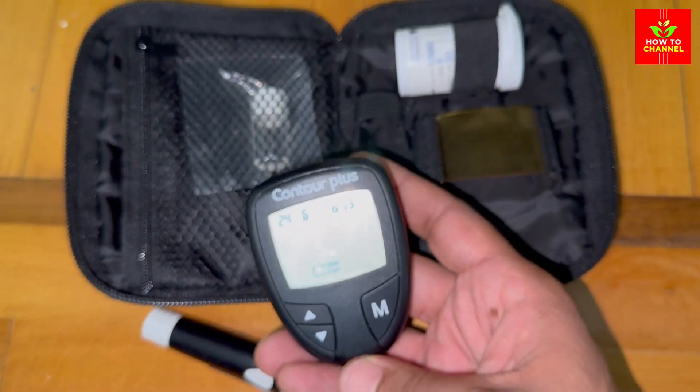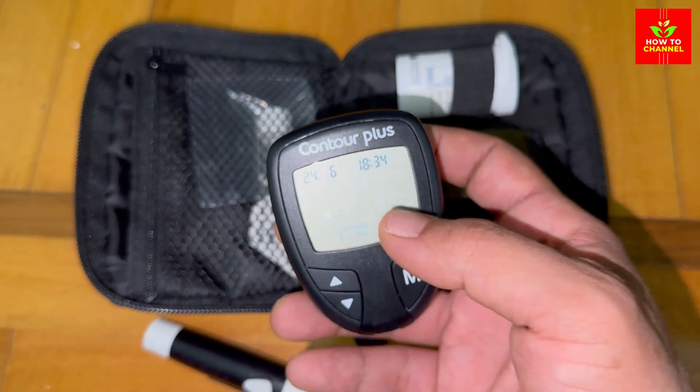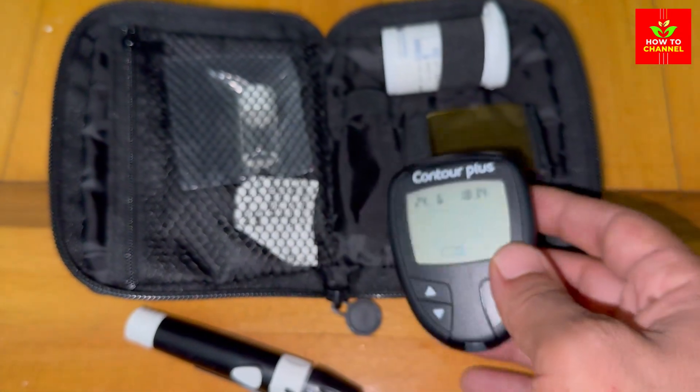Let's lighten things up with a little joke. Why do potatoes make great detectives? Because they keep their eyes peeled.